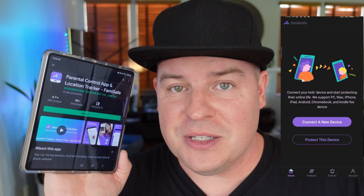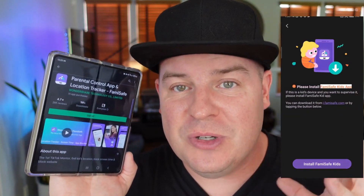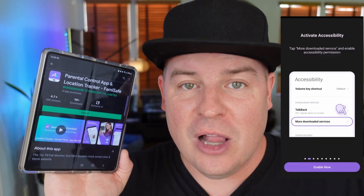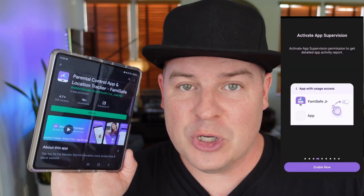Installation and setup of the app is really easy — it's step-by-step and walks you through the entire process. You create an account, go through the steps, and it advises you to download and install the children's app called FamiSafe Kids. Once installed on both devices, you can go in as the parent and start to control what your child can do and see.